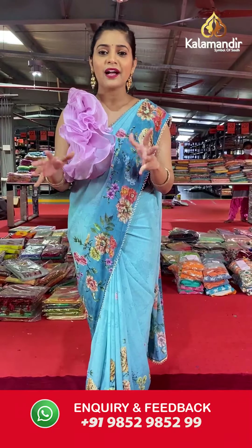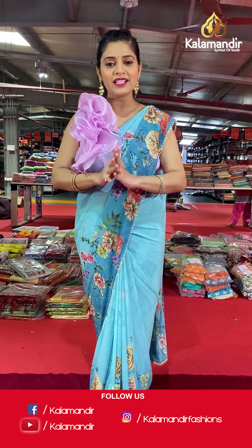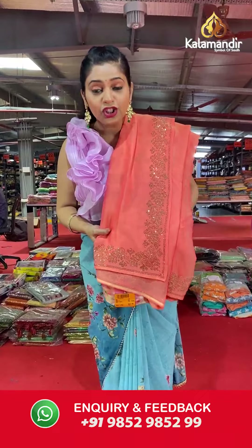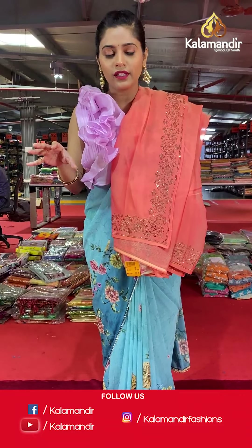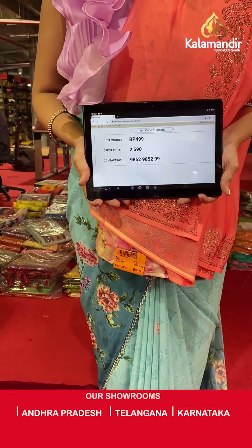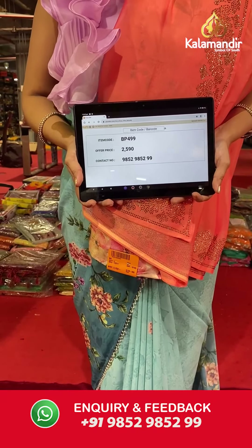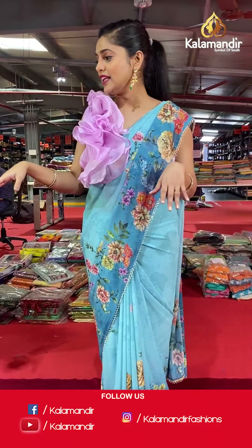Absolutely gorgeous collection — very trendy sarees, and we love to keep up with the trend to give the best to our customers. Kalamandir only believes in giving the best quality to its customers. Moving on to the next saree — it's crepe with lovely stone border and a fancy border. It's a peach colored saree with stonework border and a digital printed floral work blouse piece, along with the same stonework. Saree code is BP499 and offer price is Rs 2,590. To place an order, please take a screenshot and send it to our WhatsApp number 985-2985-299.